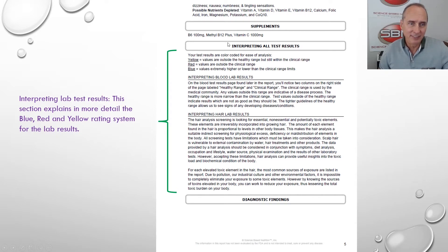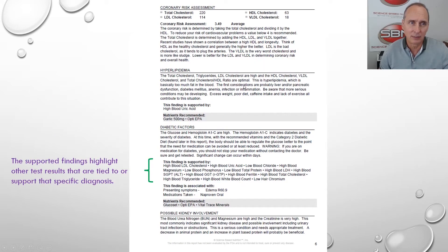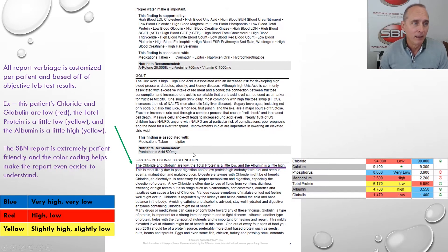Now we're interpreting lab results. This section explains the red, yellow, and blue — the actual test results, which we'll see here in just a minute. There are different components to this. Supported findings highlight other test results that are tied to or support a specific diagnosis. So if the patient is diabetic, that's supported by high uric acid — high uric acid is common with diabetes — and low chloride. So all these things are affected.